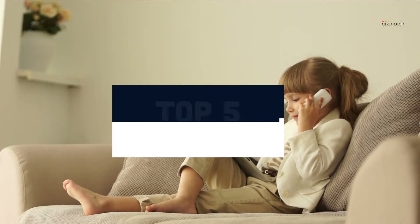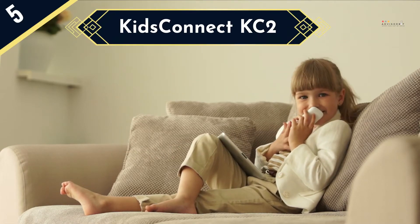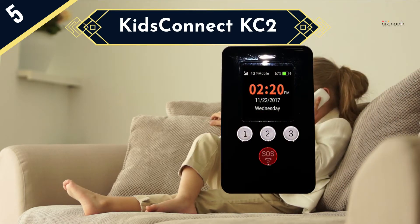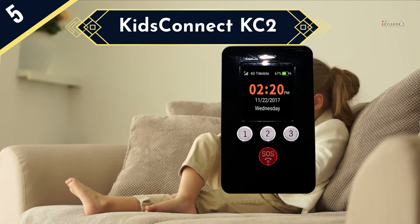Today we are going to review the top 5 phones for kids, and we are going to start with the KidsConnect KC2. The KidsConnect KC2 is a 4G GPS tracker that's capable of sending and receiving calls and text messages. It's designed for parents who want to keep tabs on their children while they're away from home, but who aren't keen to give them a full-on cell phone.